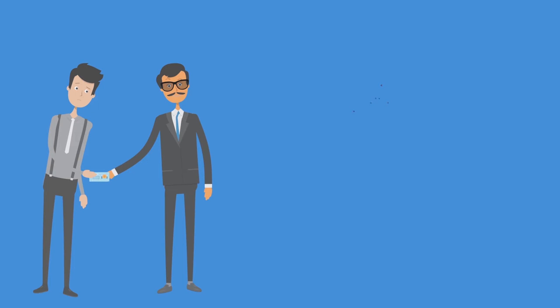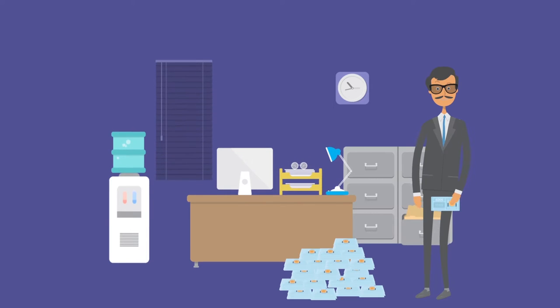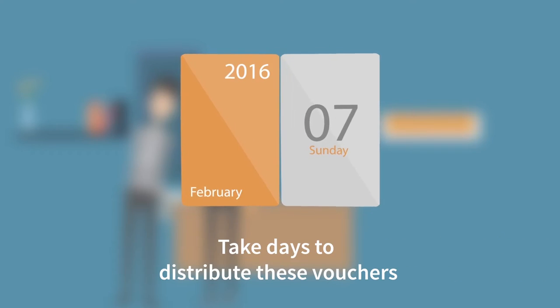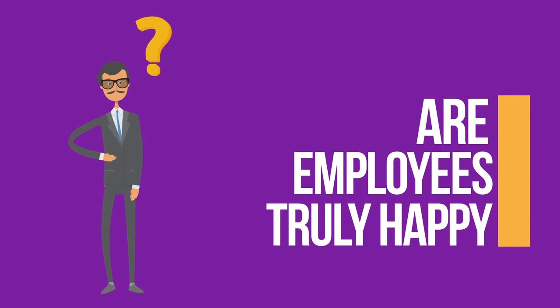Distributing meal vouchers has always been a complex and time-consuming task. You have to stock the vouchers and physically hand them out to your employees. It can sometimes take days to distribute these vouchers. But does it really have to be this way? And after all this, are your employees truly happy?